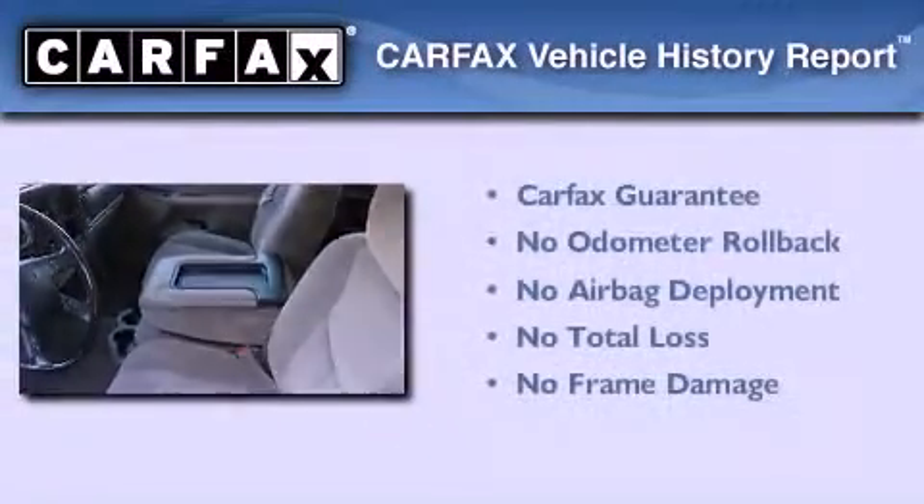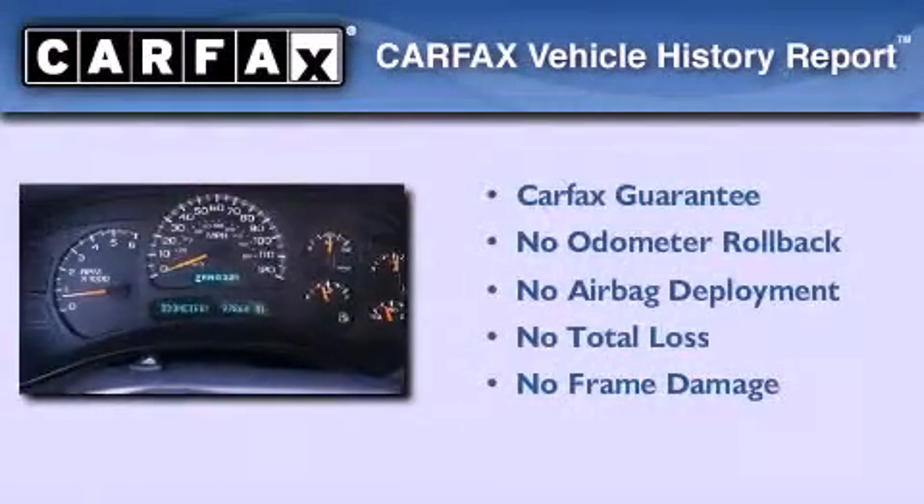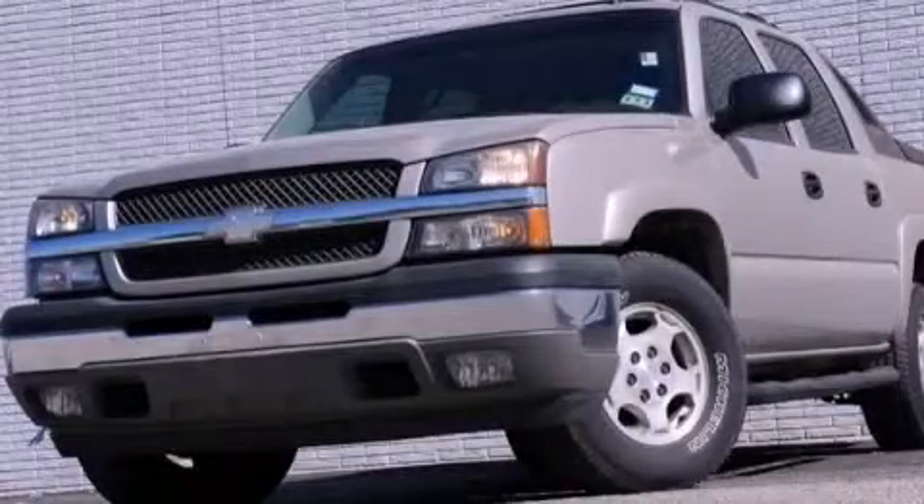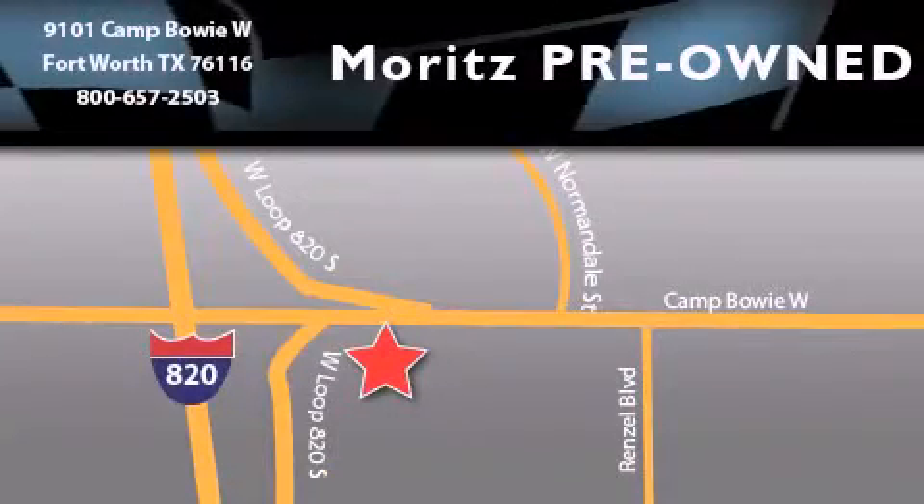Not to mention that this Chevrolet qualifies for the Carfax buyback guarantee. Call now to find out how you can own this breathtaking vehicle. Moritz Chevrolet Chrysler Jeep Dodge is located at 9101 Camp Buoy in Fort Worth. Our goal is to exceed all of your expectations to ensure that you'll return for future visits.